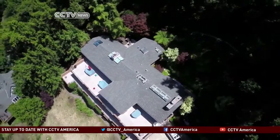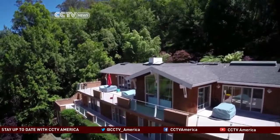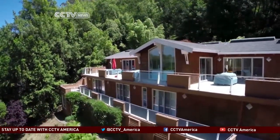Socolario says the drone not only helps her sell at higher prices, but also saves her from having to rent a helicopter for thousands of dollars.